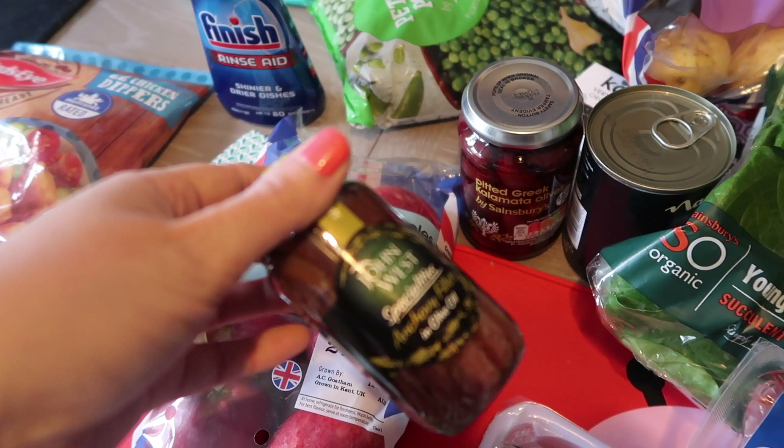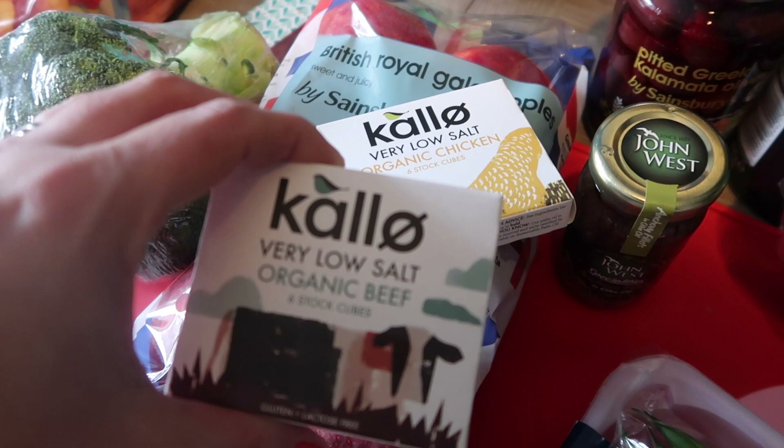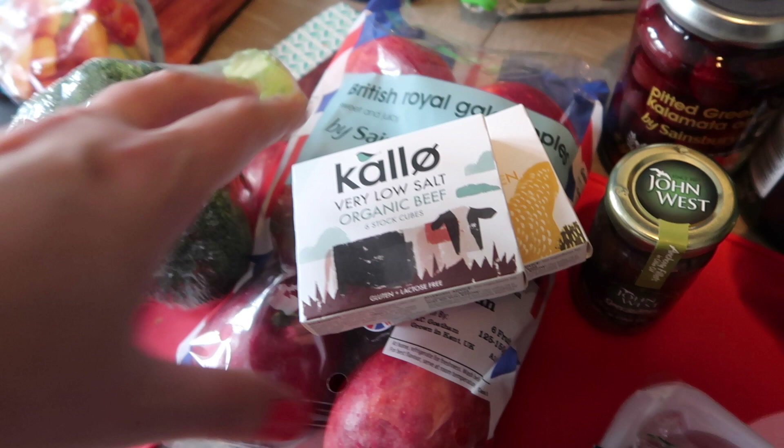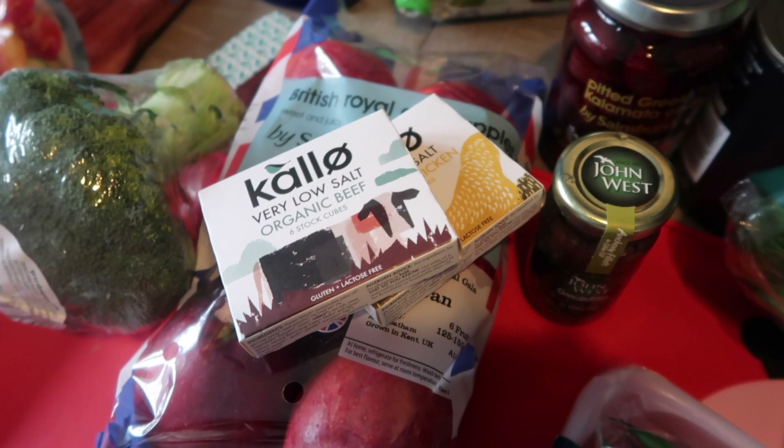I've stocked up on my low salt stock cubes — got beef and chicken. I always buy the very low salt stock cubes because you get enough salt from all the other foods in your life, so I try and keep the salt content low. I buy these Kalo low salt ones wherever I can, and these were on offer today — like 25p off per box. Stocked up on beef and chicken there.